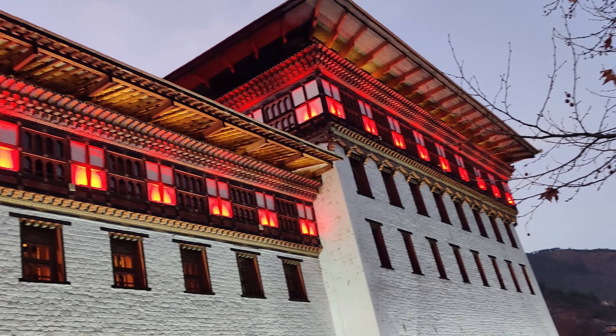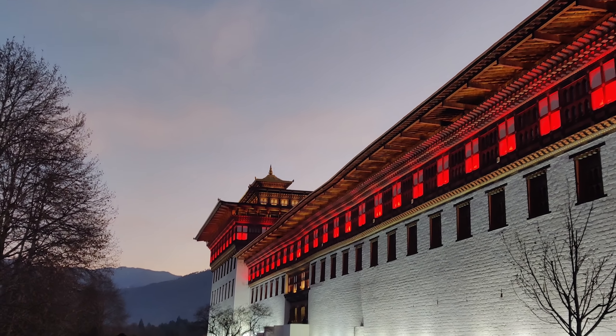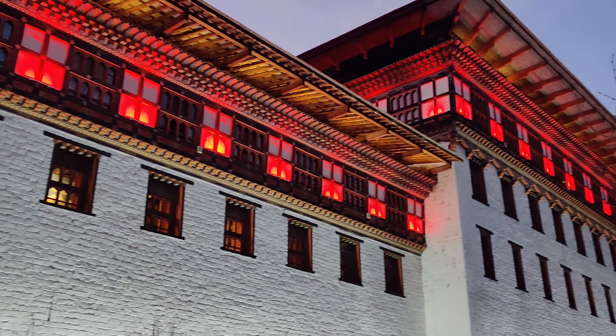Now it's evening. It's so beautiful — look at this. So pretty! Today's day was pretty good. We have explored all the places, and everything we experienced here was really amazing.